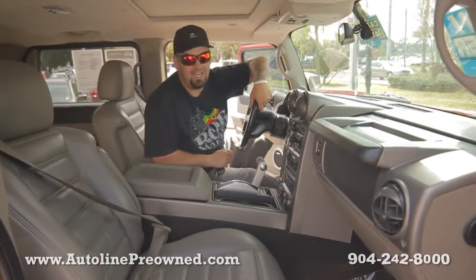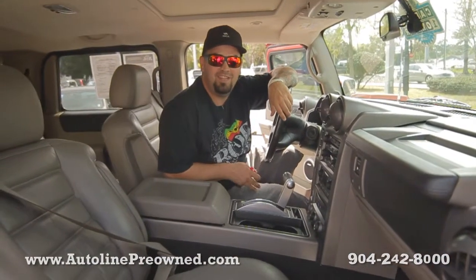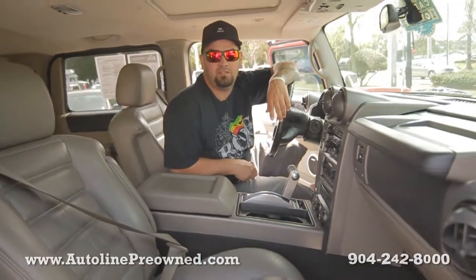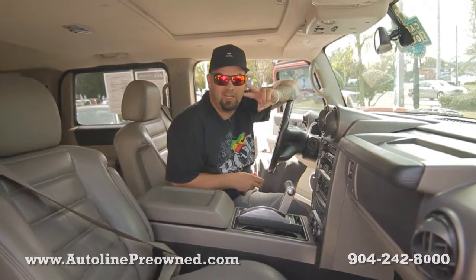Altogether, an extremely clean H2. One owner on the Carfax, it's never been in an accident and it's owned in the state of Florida. If you're looking for a used vehicle, you obviously know that's a good thing. If you're looking for a large SUV, you need to schedule a test drive in our 2003 H2. While you're here, let us show you an alternative concept in car buying — Autoline Pre-Owned.